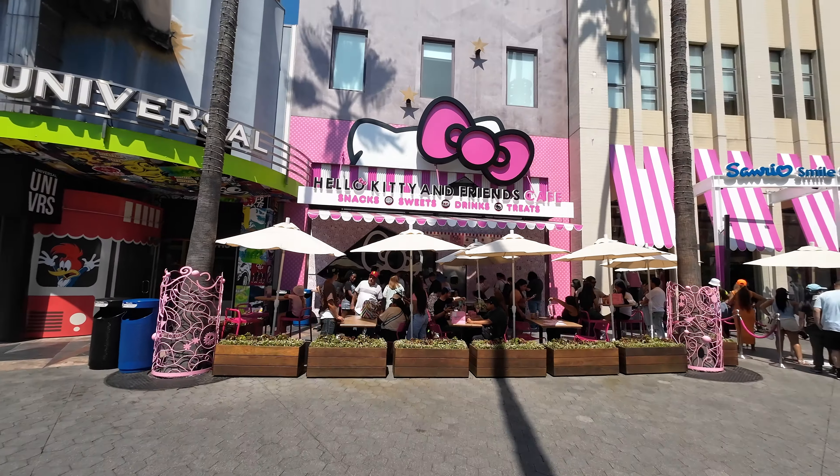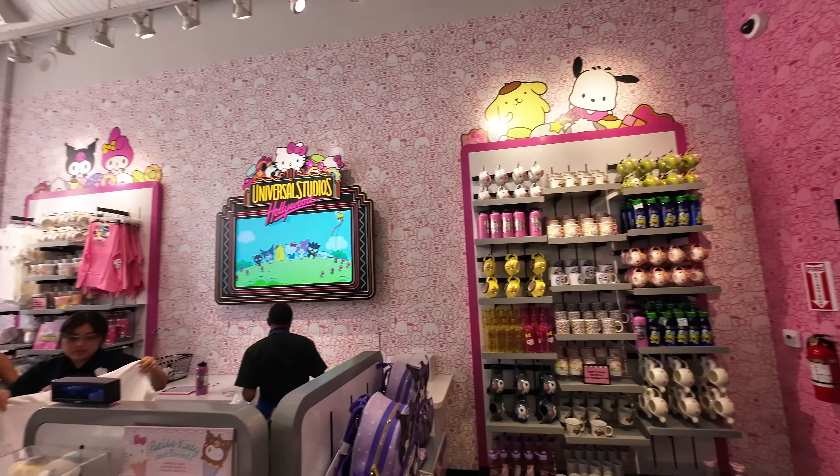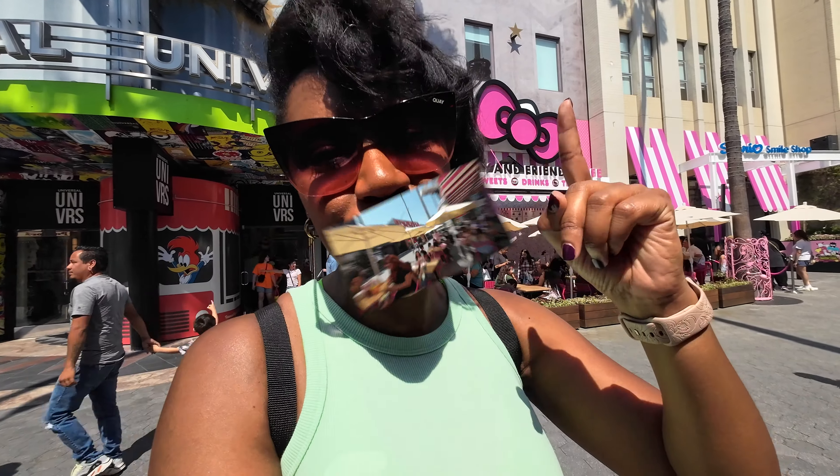We are here at Universal Studios Hollywood checking out the Hello Kitty Cafe. I am super excited to check out all of the delicious treats and snacks they have, and we're also going to pop in to the Sanrio store and check out all the fun goodies. Let's not waste any time and get right into it.